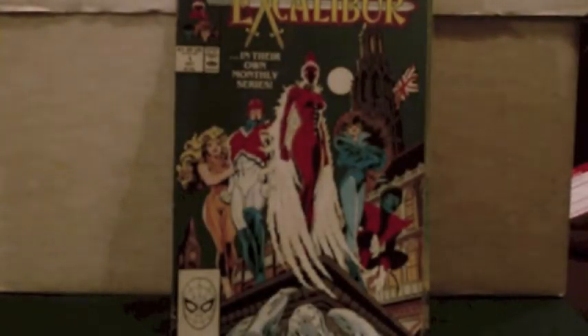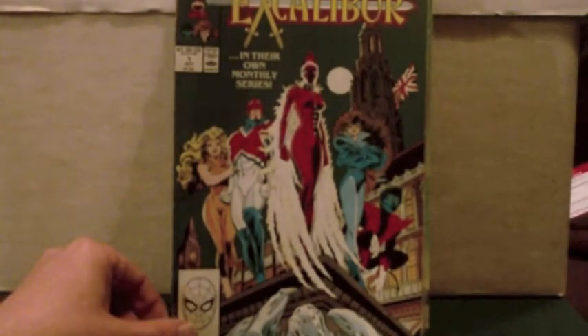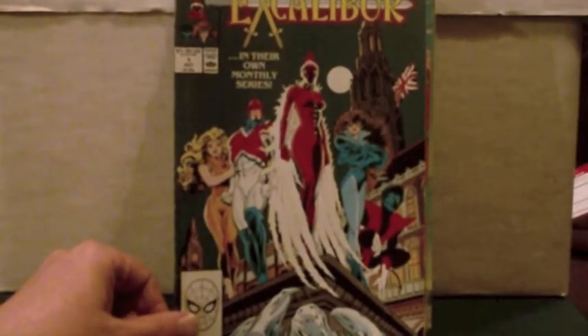But we start with Excalibur number one, with Captain Britain, Meggan, Shadowcat, Nightcrawler, and Rachel — the team set in the good old Britland, yes, in the UK.